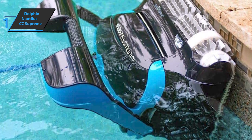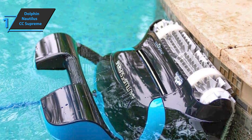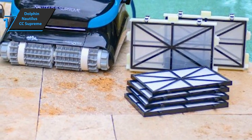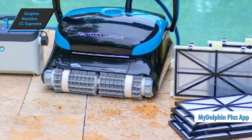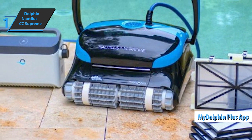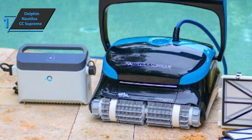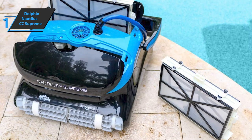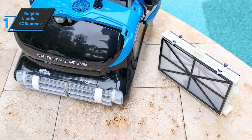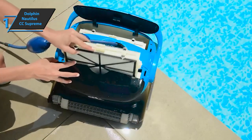Dolphin Nautilus CC Supreme Robot Pool Vacuum comes in the size of 23.3 x 19.4 x 13.5 inches, while it weighs 41.7 pounds. Users also like the easy Wi-Fi connection to the MyDolphin Plus app. There are a number of different useful options available to you, such as cycle selector, off and on status, weekly schedule, remote control, delayed start, and full filter indicator. Overall, this device delivers a top-notch performance and high quality, all wrapped up in the best possible price-quality ratio.